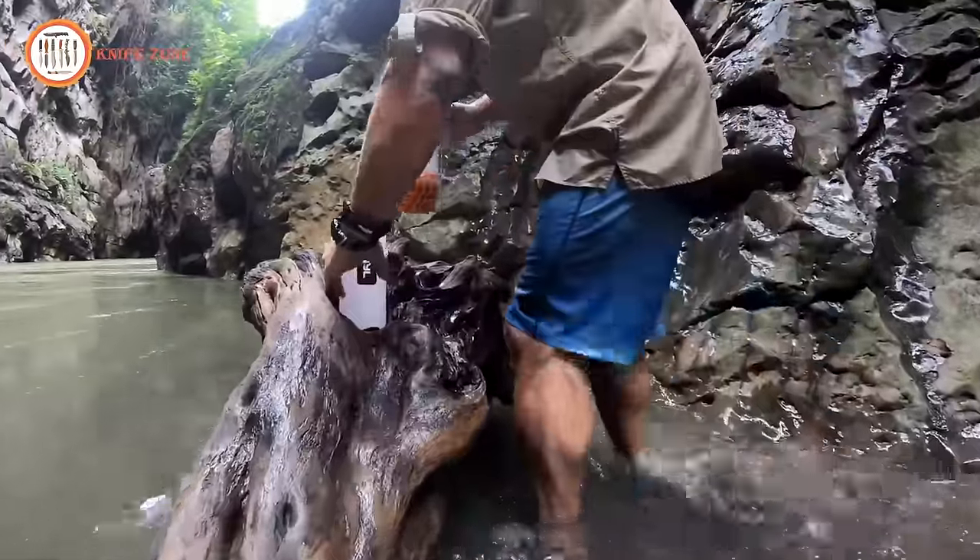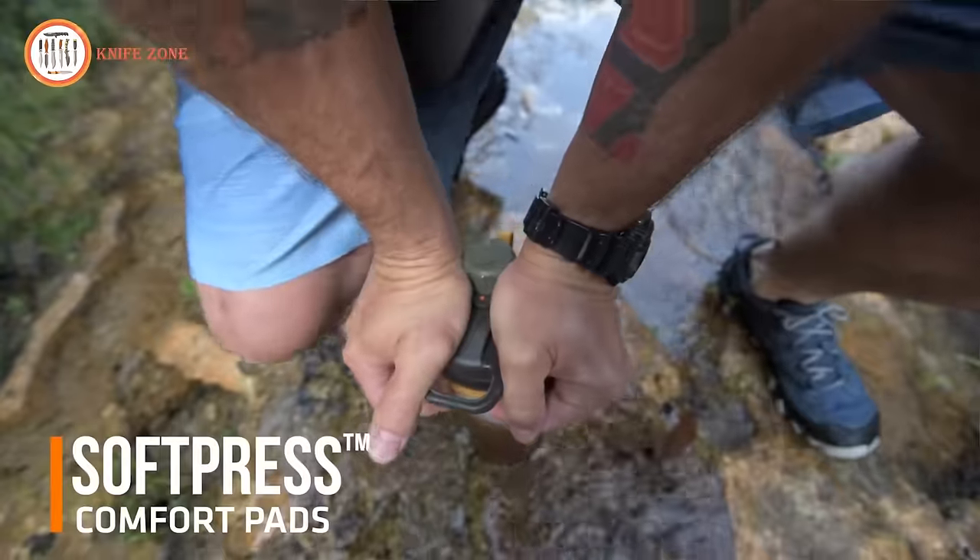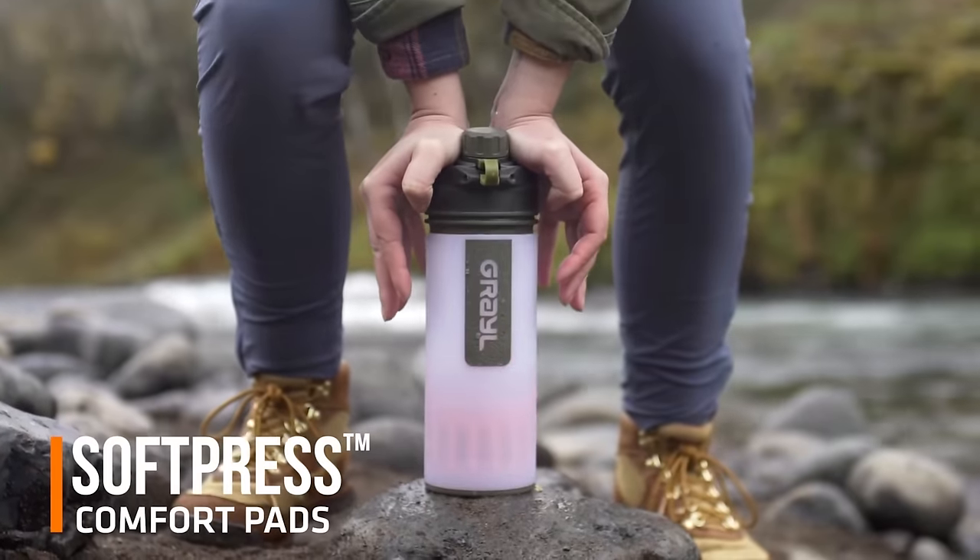Don't compromise on your water supply — rely on the Grayl Geopress for all your hydration needs. Priced at $90, it's a trusted investment in your well-being.